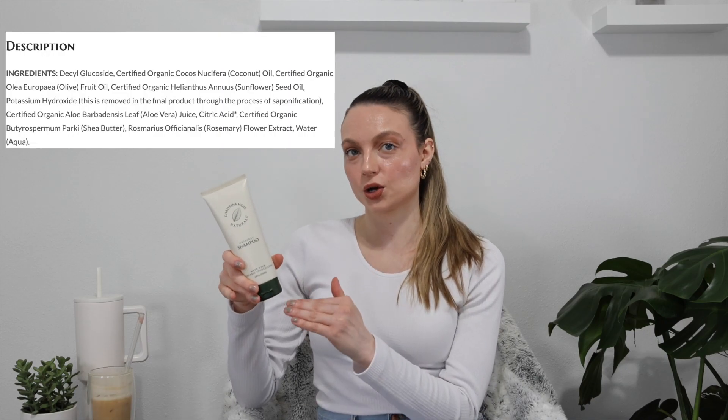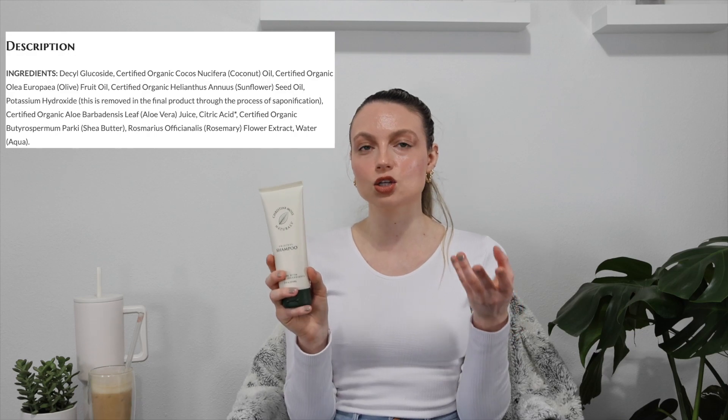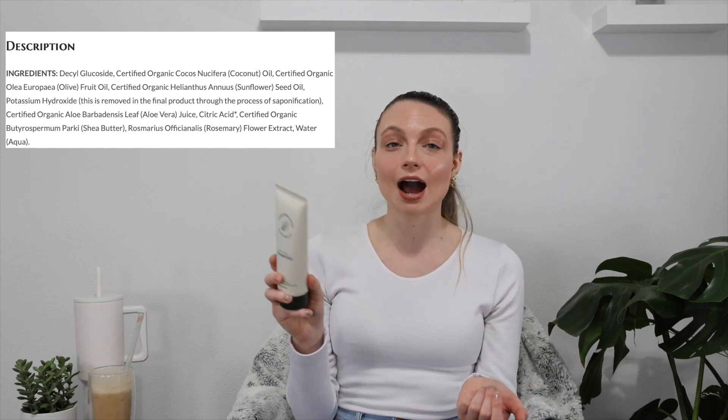It lathers beautifully — a foamy experience in the shower when washing your hair. I only wash my hair once or twice a week, so I want to make sure I'm getting a good clean, and this does the job. I do a double wash each time. You're getting a GMO-free, cruelty-free, and vegan product with organic ingredients. Typically the first ingredient is water, but water is actually the last ingredient in this product, so you're getting all these other really good things.